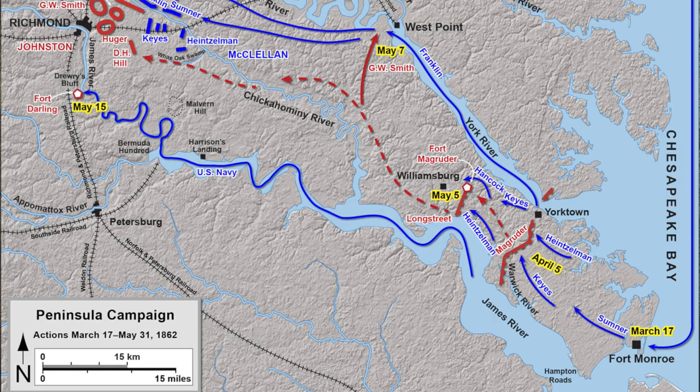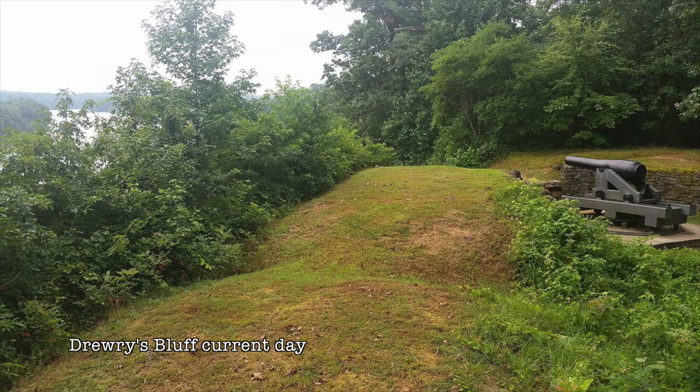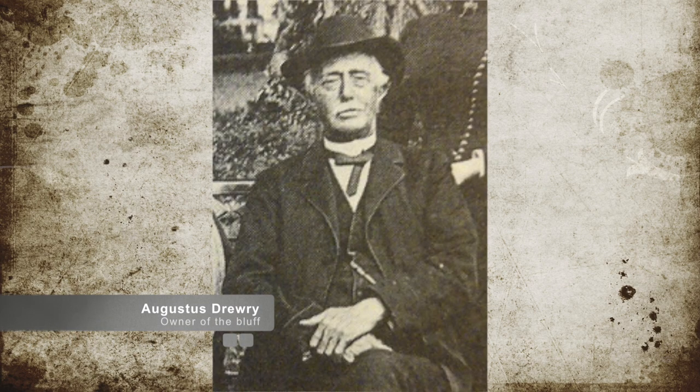After the Confederates had evacuated Norfolk in early May, the James River was only defended by Drury's Bluff, a location 90 feet above a bend in the river on the West Bank, 8 miles from Richmond, Virginia. Originally named Fort Darlene when it was a Union fort, the location was on land that belonged to Augustus Drury.